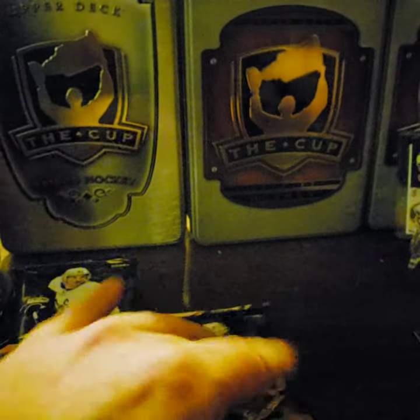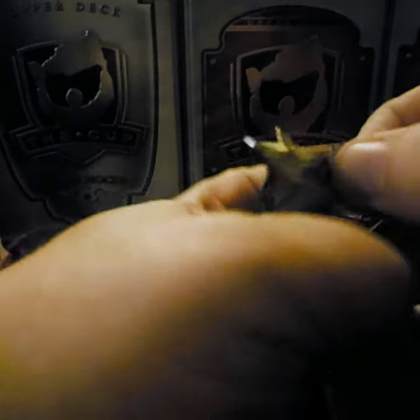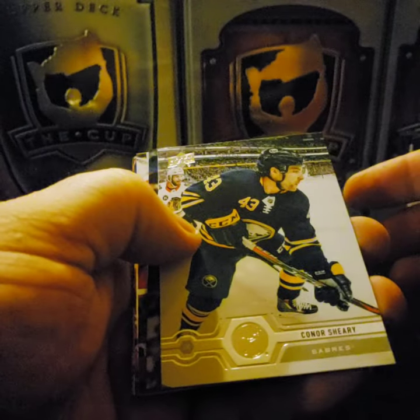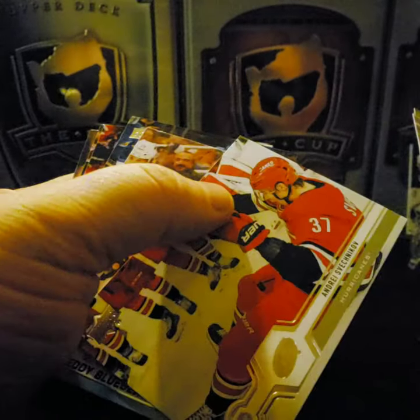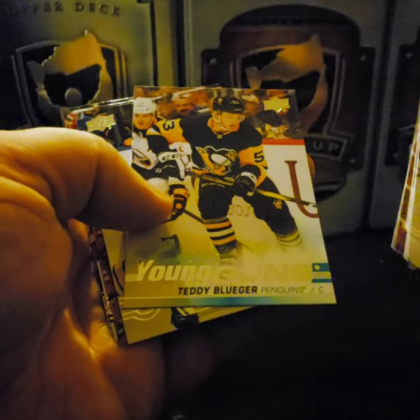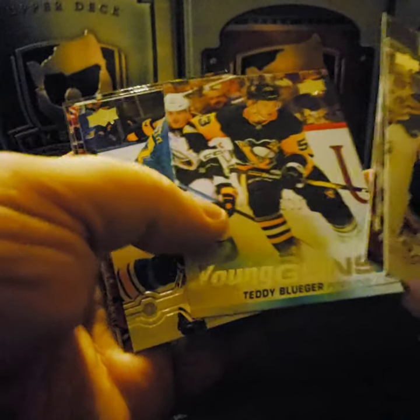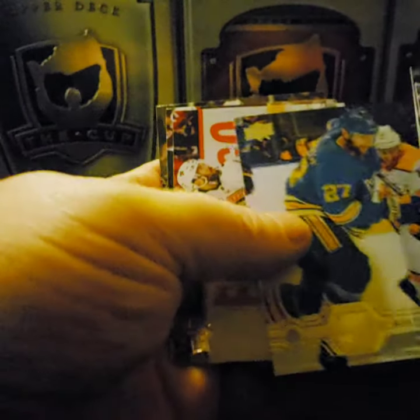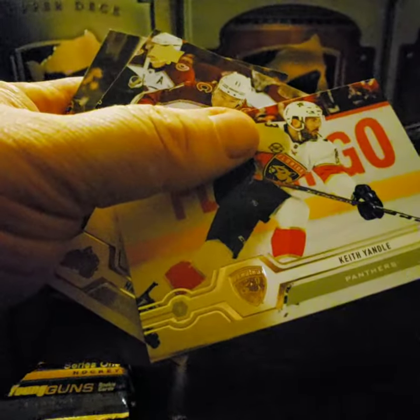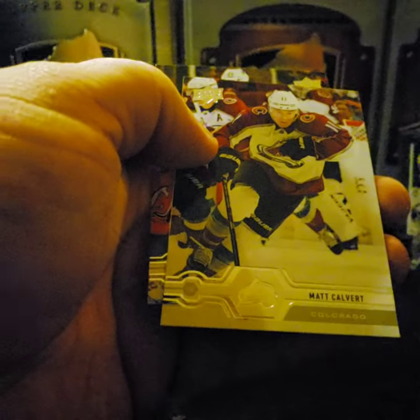Connor Sheary, Casey DeSmith, Andrei Svechnikov — great player. Another Young Guns: Teddy Bluger. Alex Pietrangelo, Keith Yandle, Matt Calvert, and Sam Reinhart.